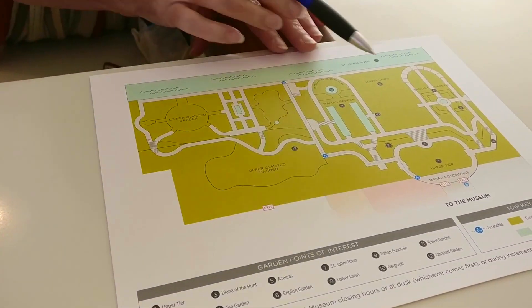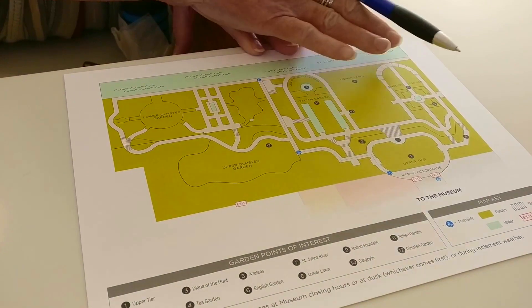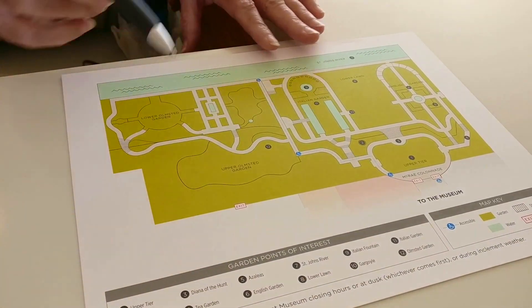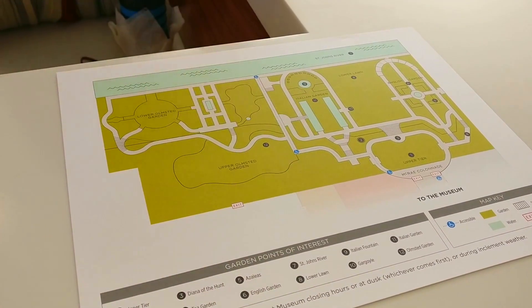The gardens are open. The lower two are severely damaged by the hurricane, so you're going to see damage there but you can't go down there. They've opened them up and you can walk down by the river. The upper tier was not affected, so you can go out there — that's where a beautiful 200-year-old tree is.